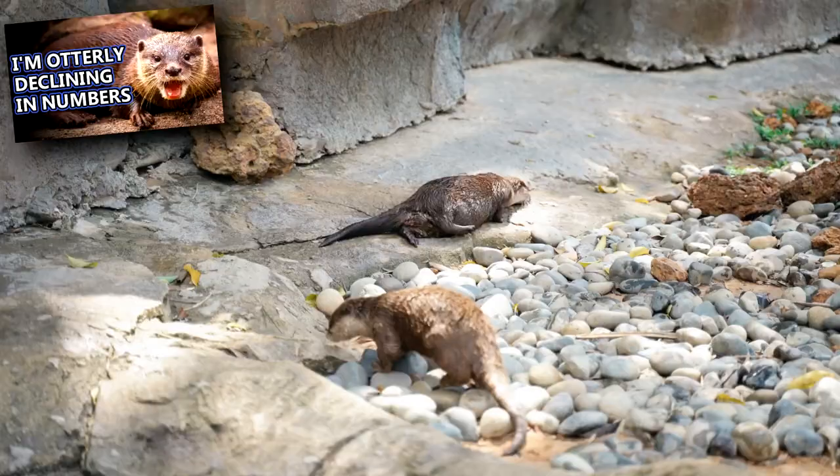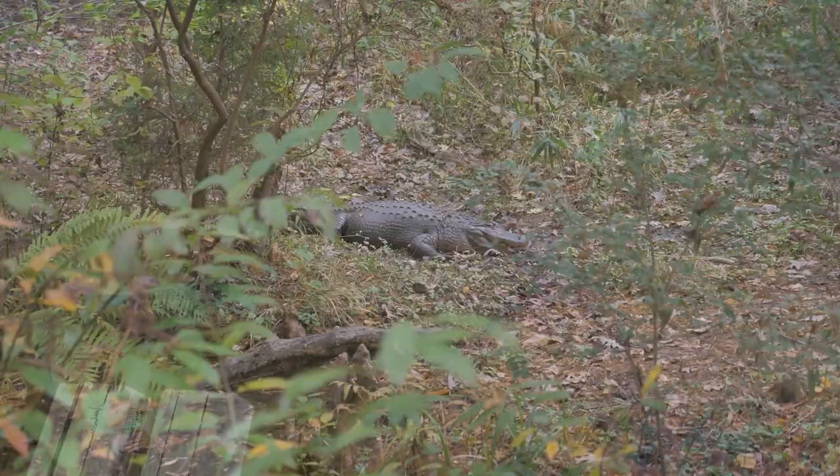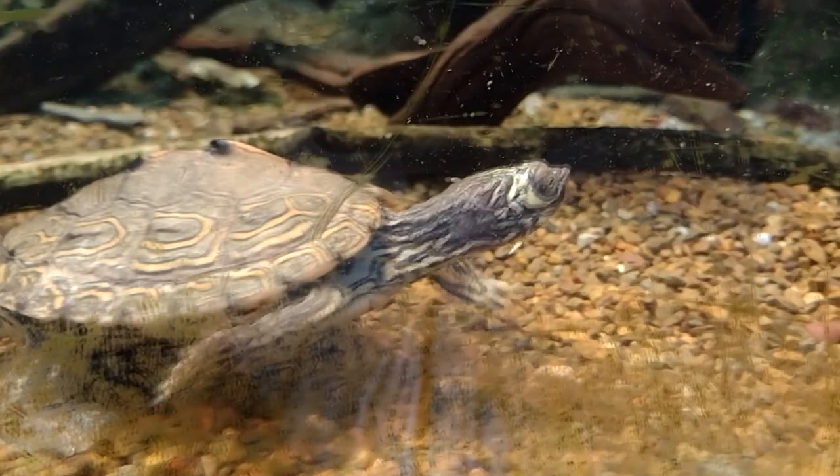Predators to map turtles include otters, foxes, raccoons, and crows, who raid their nests. Their young are eaten by catfish and snapping turtles, and adults may be taken by alligators. In the wild, map turtles are estimated to live at least 20 years.